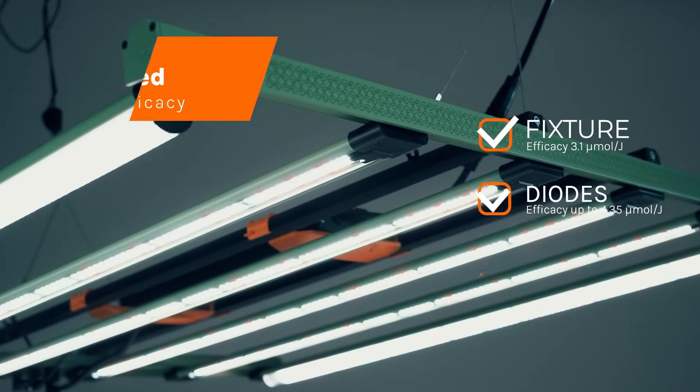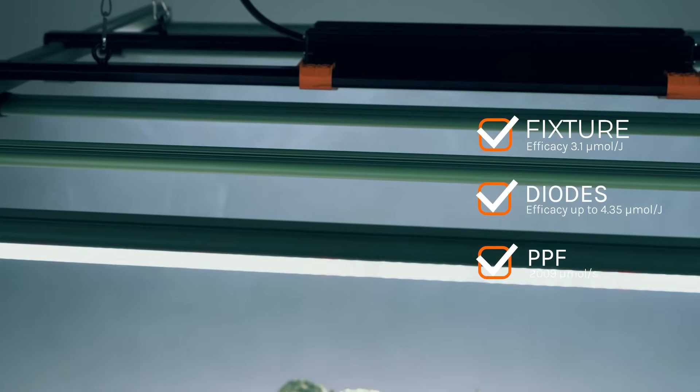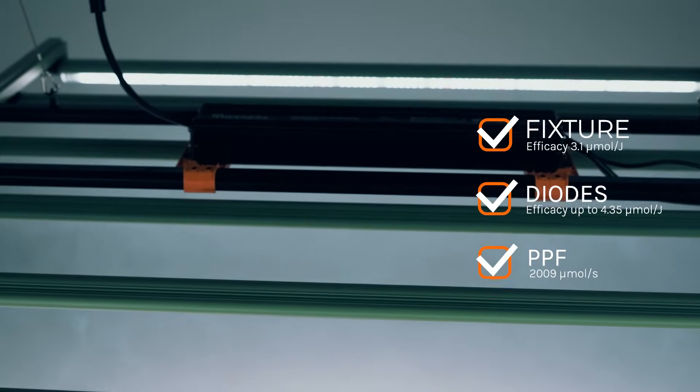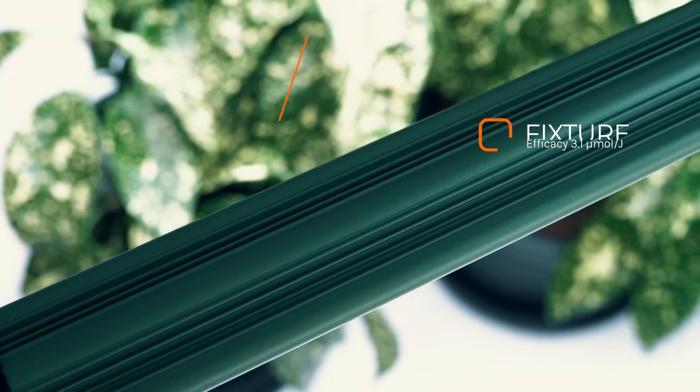Experience an exceptional usable photon efficacy of 2,009 micromoles per second PPF, reaching fixture efficacy of up to 3.1 micromoles per joule. Our advanced diodes boast an efficiency of up to 4.35 micromoles per joule, ensuring unparalleled performance across the entire coverage area.